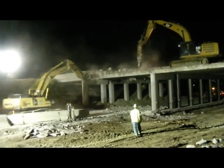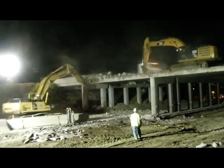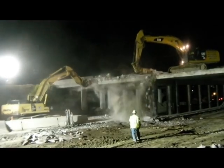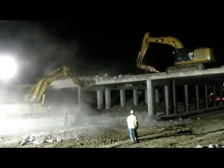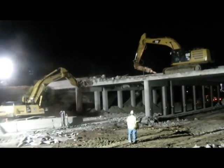Hi, my name is Scott Mullins, and I'm an area engineer for the Ohio Department of Transportation District 1 Construction Office. I'm here today to tell you about structure demolition of the existing bridge on I-75 over State Route 309 and 117.